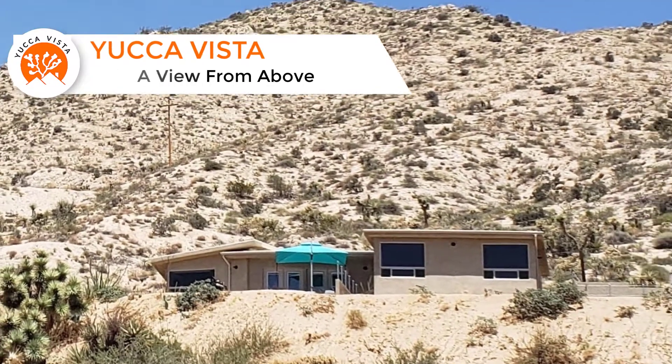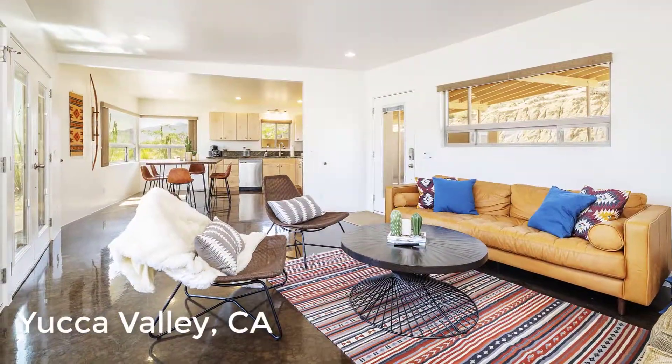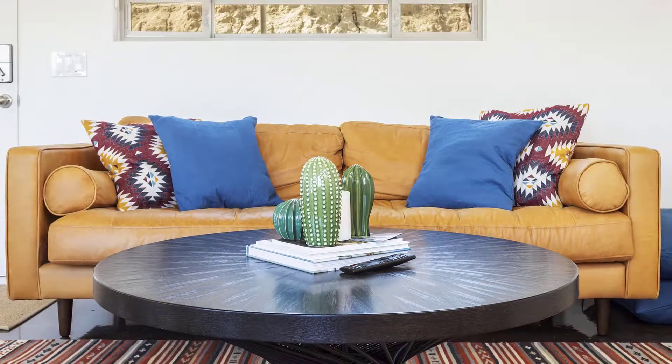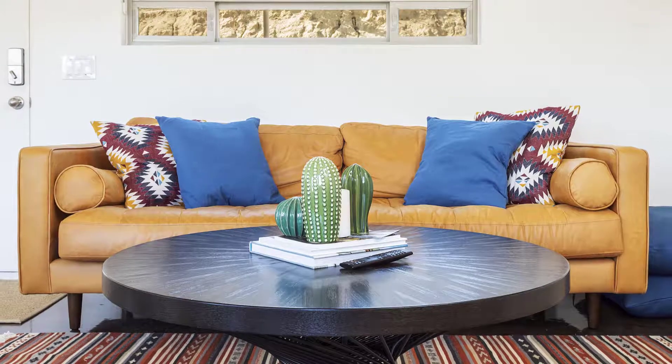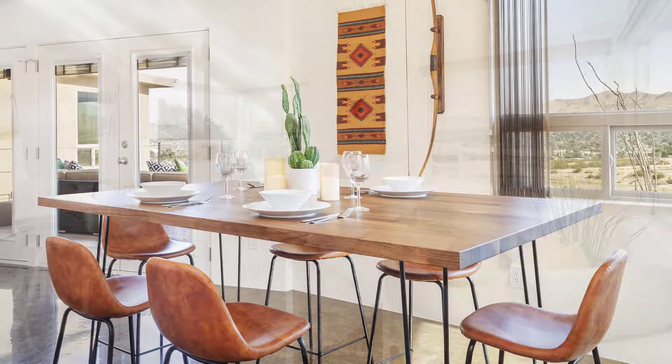Welcome to Yucca Vista, a view from above. Located in Yucca Valley, California, this professionally managed mid-century modern home brings the feel of a private desert adventure with the luxury of a rejuvenating designer environment, perfect for a relaxing getaway.